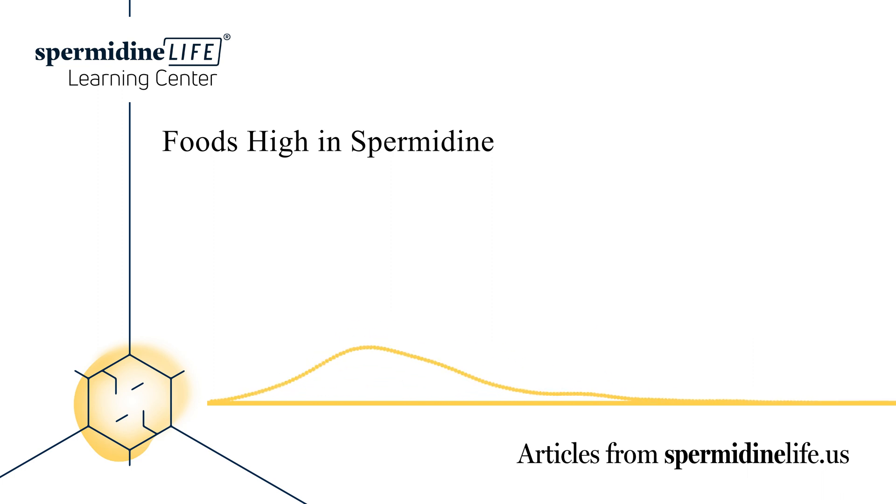Some studies have even concluded that spermidine can improve memory and slow cognitive decline. It does this by triggering the process of dissolving amyloid beta plaques. Studies have also shown it can prevent memory loss in the elderly. There are many benefits to using spermidine as a supplement in your daily life.